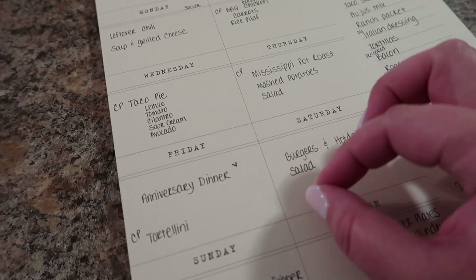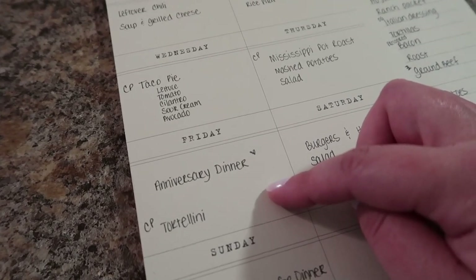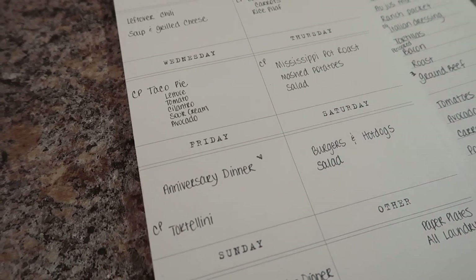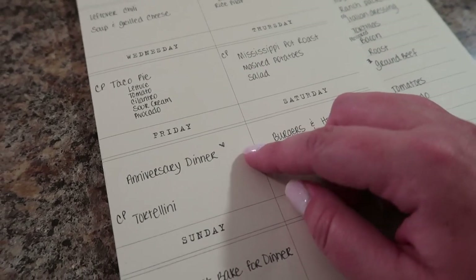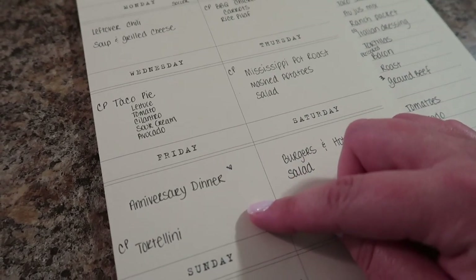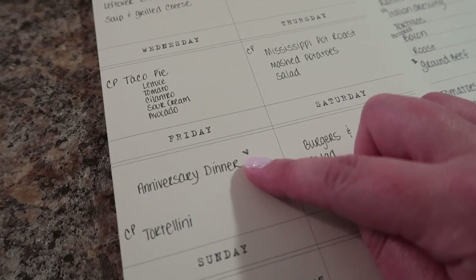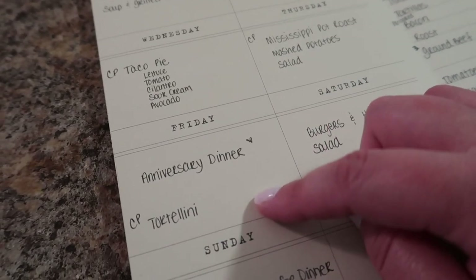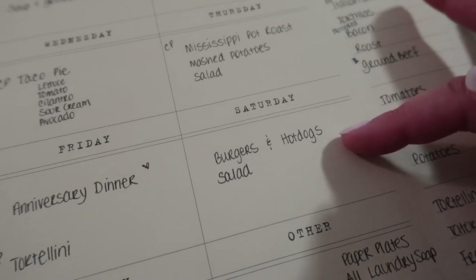Friday is huge for us — it is our 12-year anniversary, and I'm a little embarrassed to say this will be the first night we've been away from Chase. We've not been kid-free since we were in the hospital having Chase! I finally convinced someone to watch the kids so we could go out to dinner on Friday. For the kids, I'm making crock pot tortellini — it's super easy, one of our go-tos.